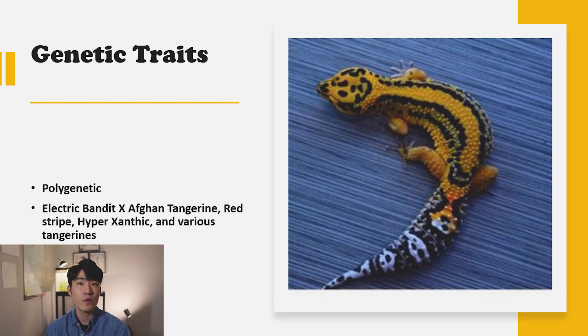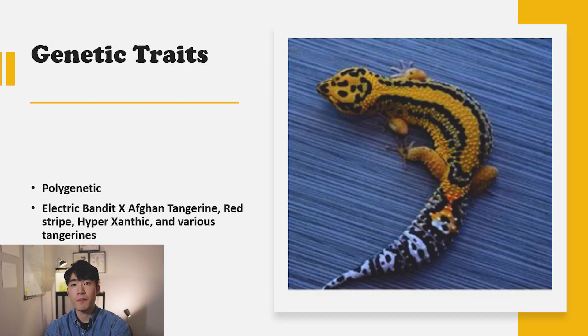Those are the history parts about the firebolt. The second part about the genetic trait is that firebolt is a polygenetic. For those who might not understand what polygenetic is — polygenetic is basically like line breeding, where you put the best quality leopard geckos together over and over again for many years, get the best ones, and then breed the best ones together again. That is basically called polygenetic, or in other words, line breeding. So the firebolt is a polygenetic.